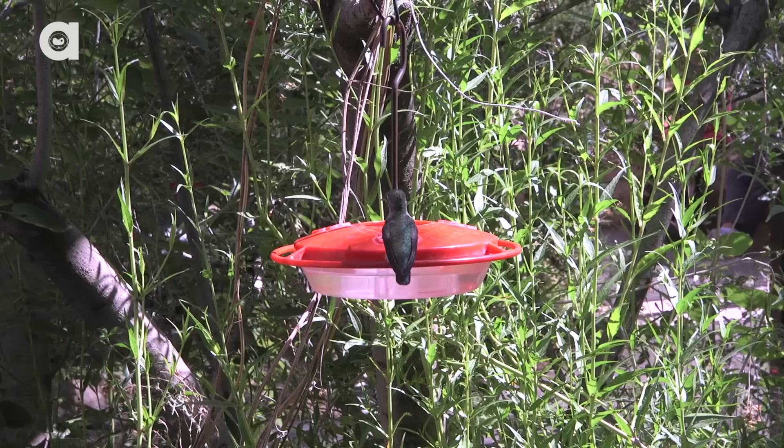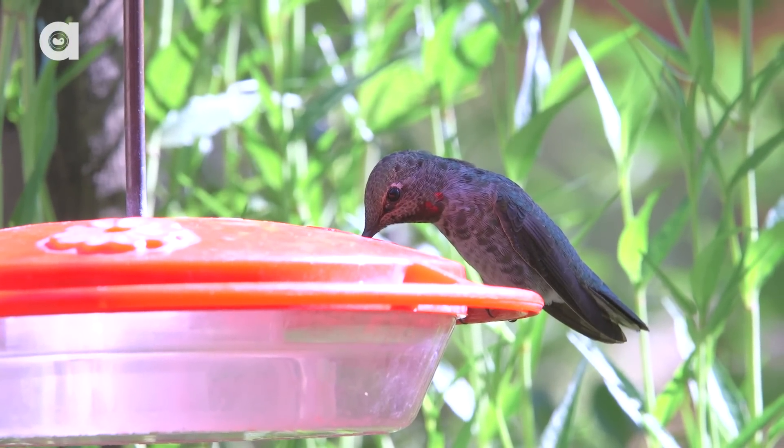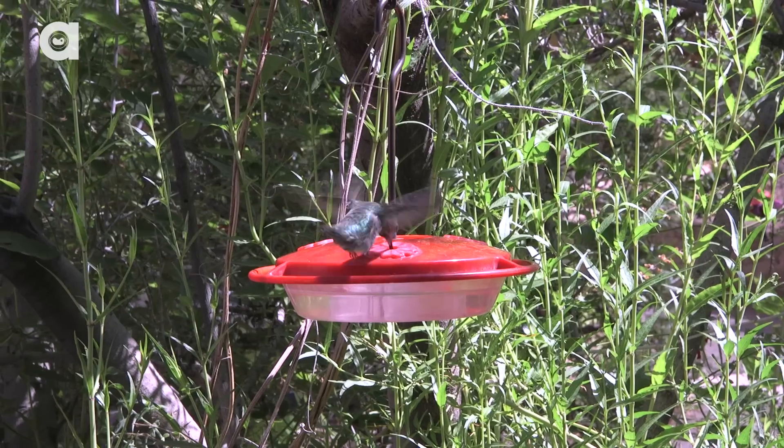There's one flying right behind your head! What kind is that? A little female Anna's. So the females are a little bit duller in coloration than the males. The males usually have a brighter throat — a really, really bright gorgette area. That would be the throat area.